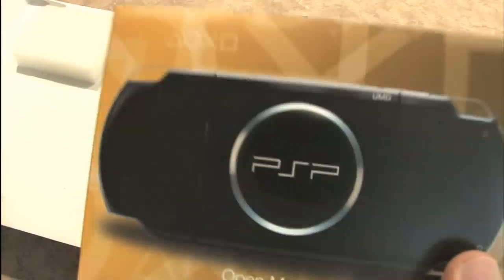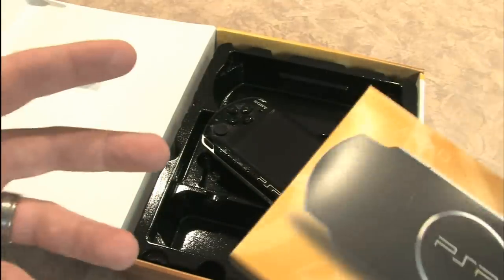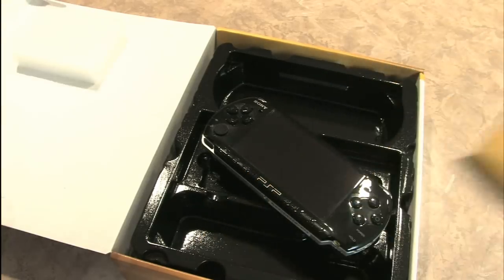I like the build quality of the PSP. It looks great in photos and in real life. It's extremely sturdy — it feels expensive, like a solid piece of video game hardware.